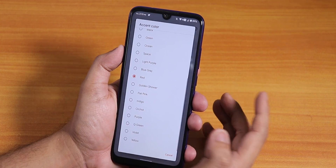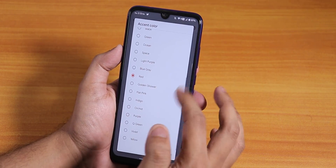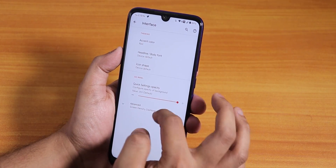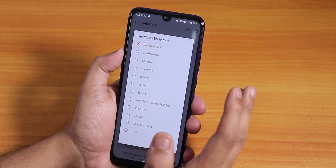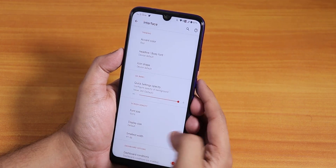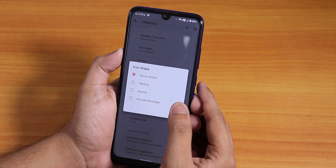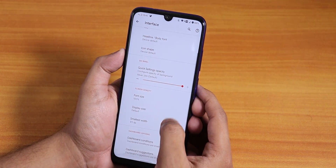In the Interface section we have accent colors — a lot of options; I've been using the red option which looks good even with the dark theme. There are body font options with a bunch of choices, and icon shape options where you can choose teardrop, square, pill, rounded rectangle, and more.